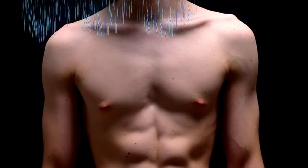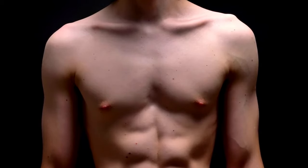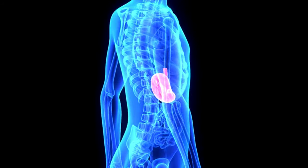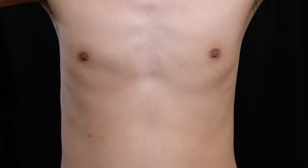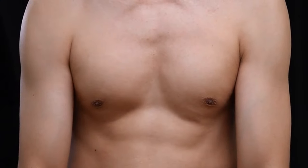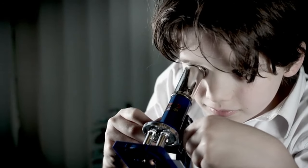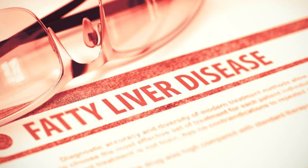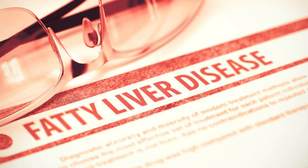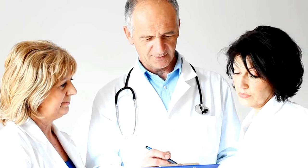Symptom 13 of liver disease: gynecomastia in men. Developing breast tissue, also known as gynecomastia, can be a sign of liver problems. This happens because the liver helps regulate hormones, and when it's not working properly, estrogen levels can rise in men, leading to breast tissue growth. It's important to note that gynecomastia is not exclusive to liver disease — it can occur during puberty, due to excessive alcohol consumption, or from certain medications. If you notice any changes in your breast tissue, see a doctor, as a proper evaluation is crucial.